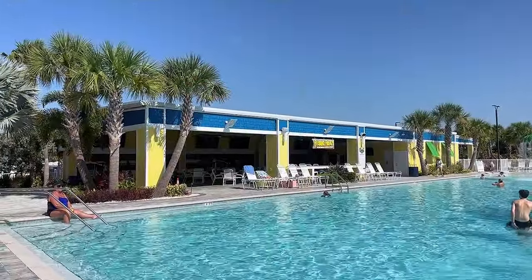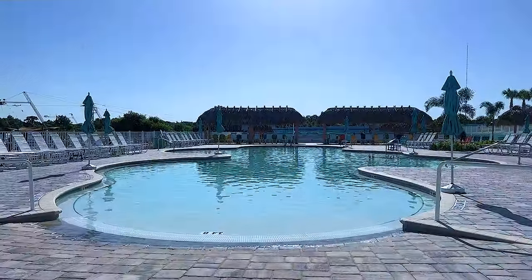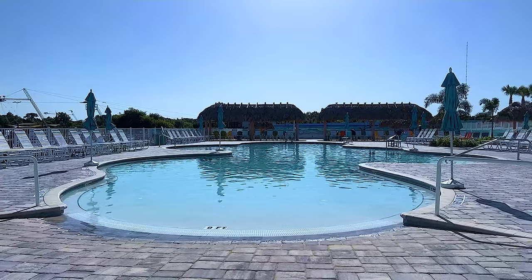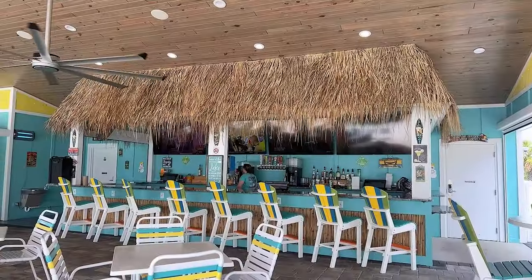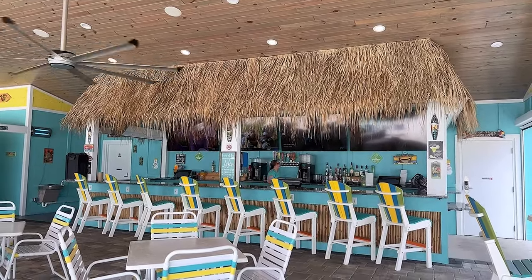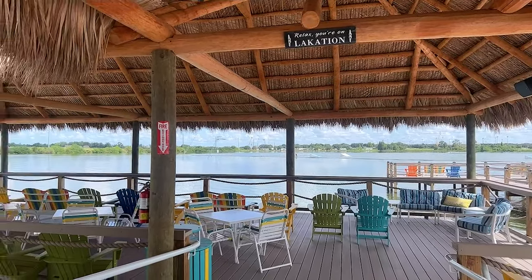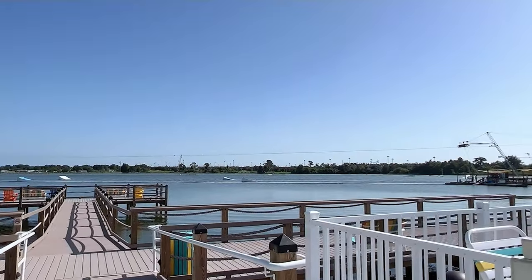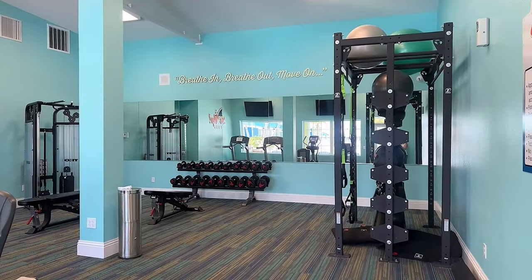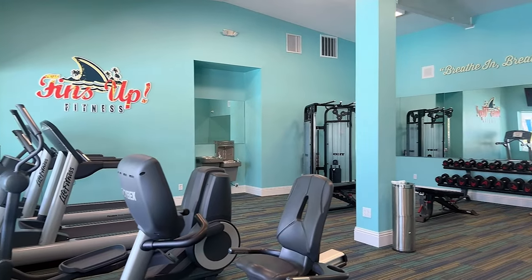When you're ready to eat, they have Frank and Lola's Pizzeria and a Feeding Frenzy restaurant. The second pool area features a zero entry and shaded tiki cabanas, and if you need a drink there's your very own tiki hut right there as well. There's also a gorgeous shaded dock overlooking the lake, as well as large viewing docks so you can watch the skiers on the lake. And if you're feeling waterlogged from all the pool time, you can get your fins up at the fitness center.